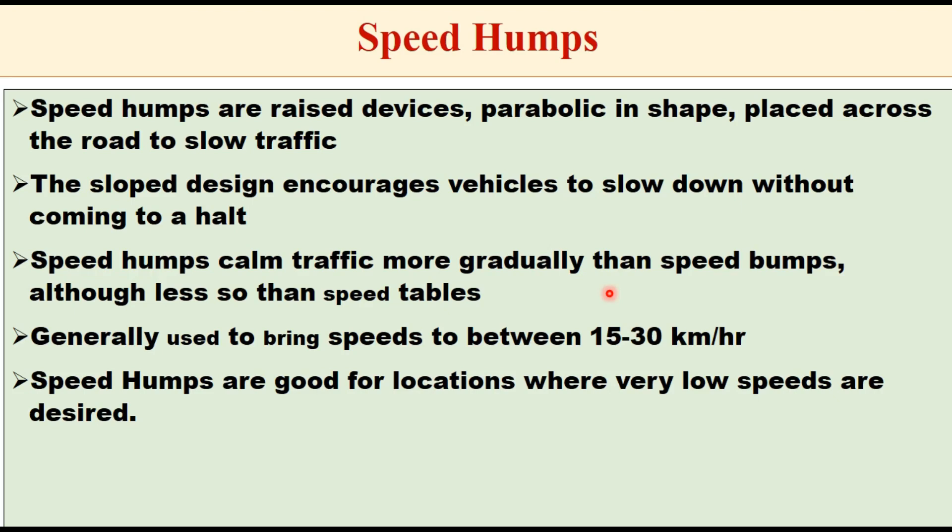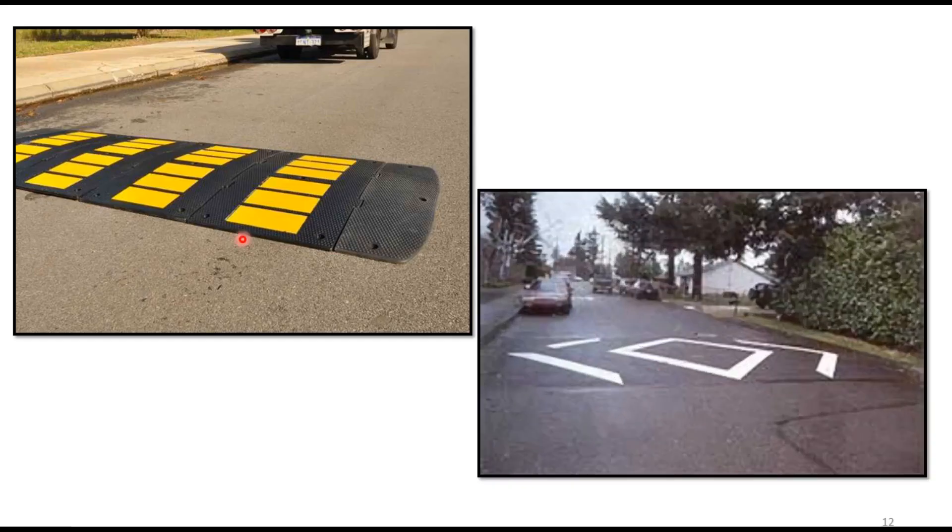Speed humps are raised devices which are parabolic in shape and placed across the road to slow down traffic. The sloped design encourages vehicles to slow down without coming to a halt. There are three related terms: speed humps, speed bumps, and speed tables. Speed humps calm traffic more gradually than speed bumps, although less so than speed tables. Speed humps are generally used to bring speeds down to between 15 and 30 km per hour and are suited for locations where very low speeds are desired.